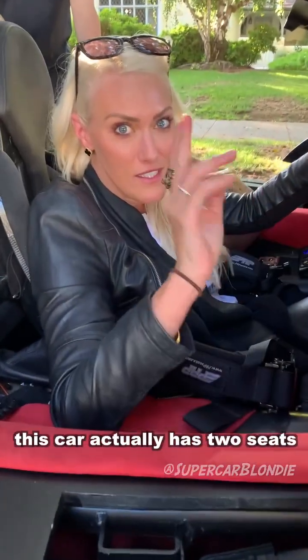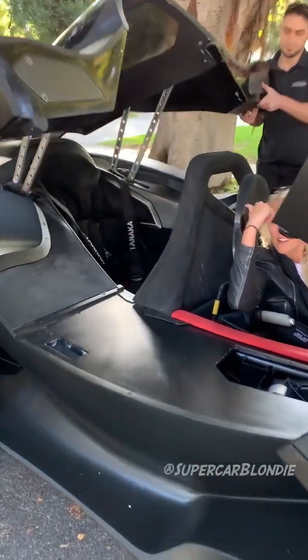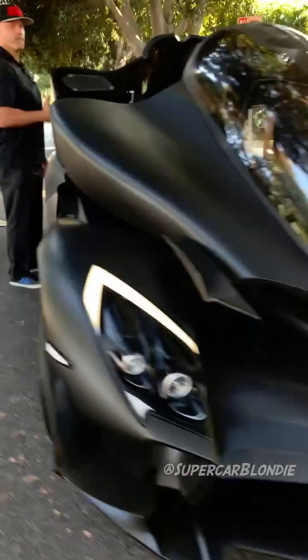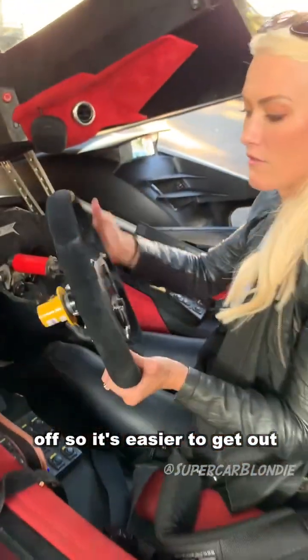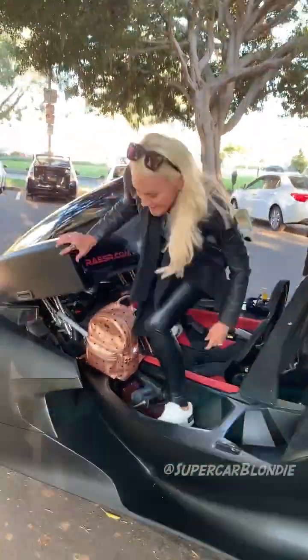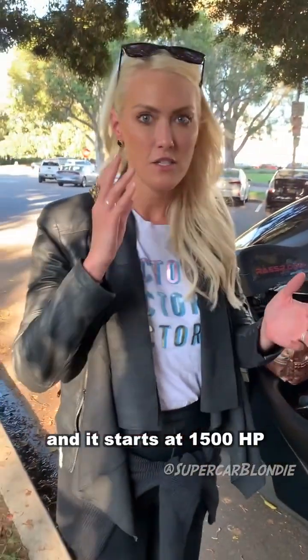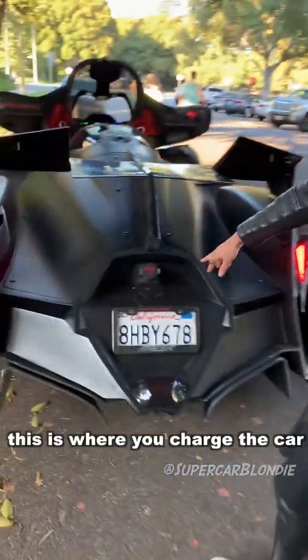It looks like a single seater, but this car actually has two seats — one here, one behind the wheel. I'm just going to take the steering wheel out so it's easier to get out of the car. Not too bad, just a hop and a jump. This is a fully electric car and it starts at around 1500 horsepower. They wanted it to look like a fighter jet on wheels. This is where you charge the car.